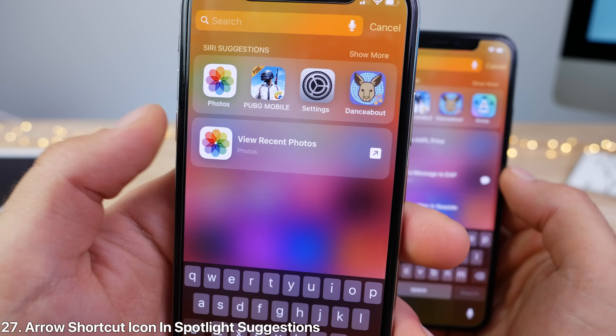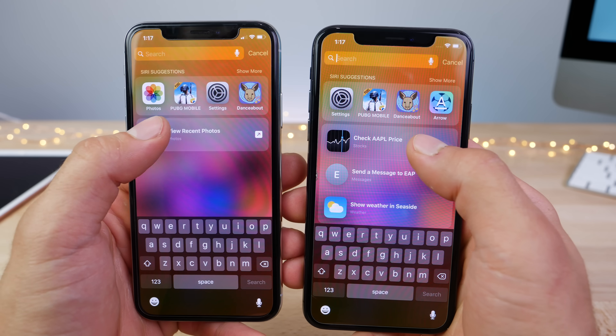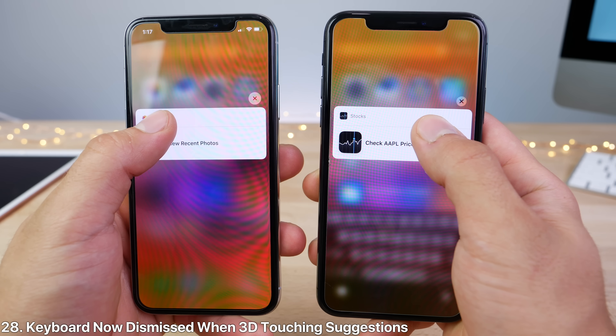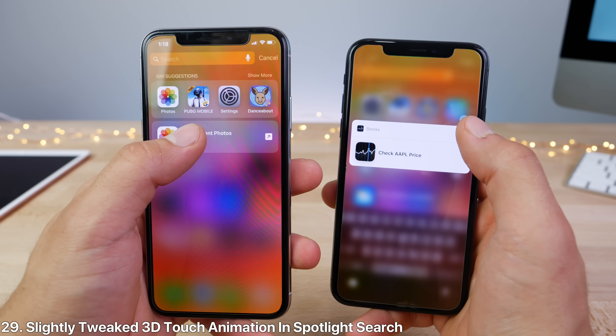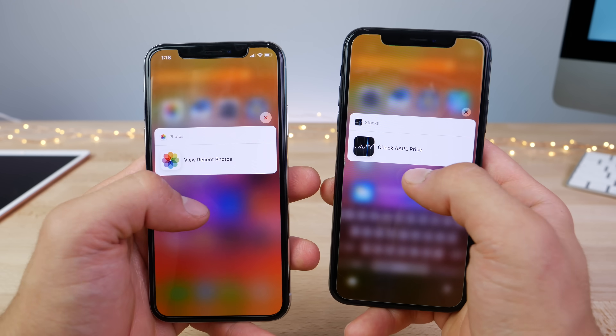Within Spotlight suggestions, apps now have a little arrow as a shortcut. If you 3D touch on a suggestion with the keyboard popped up, it'll automatically be dismissed in beta 2. There's also a new animation — it pops in and fades in nicely with the background blurring out.